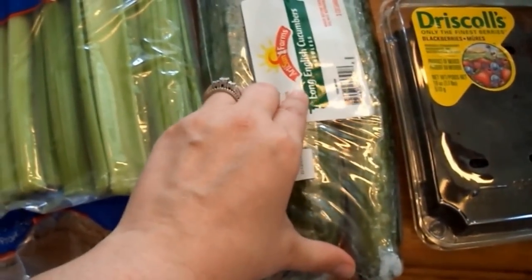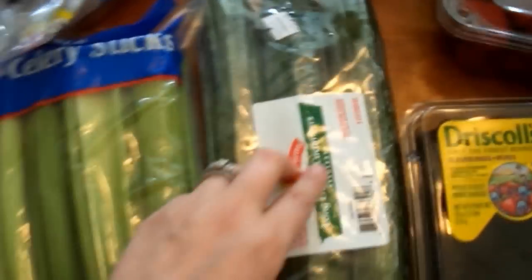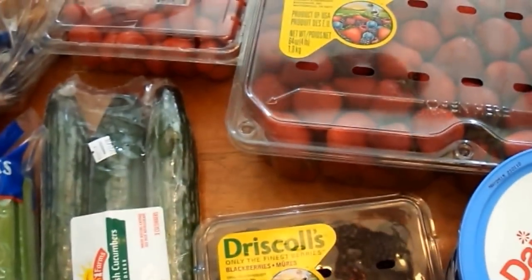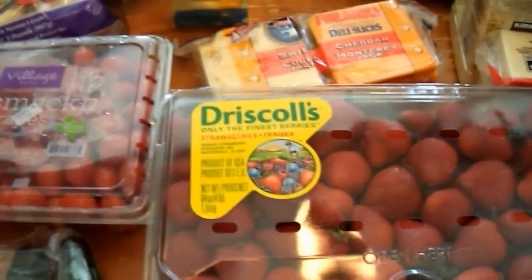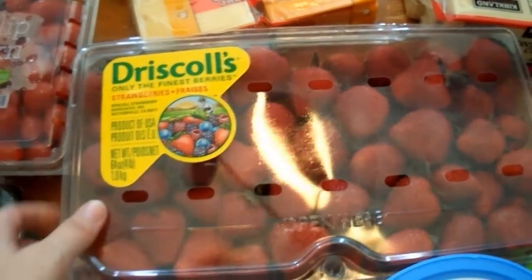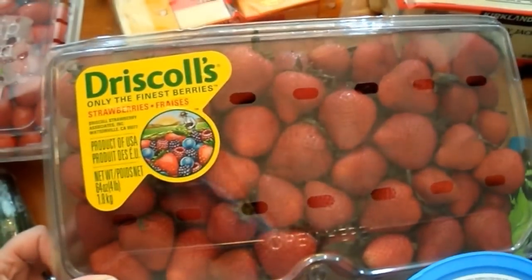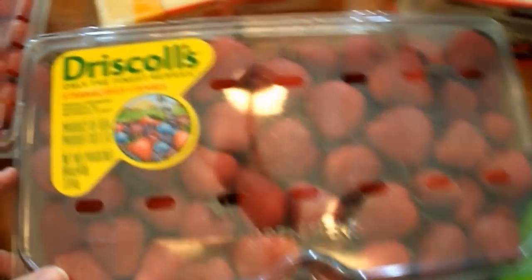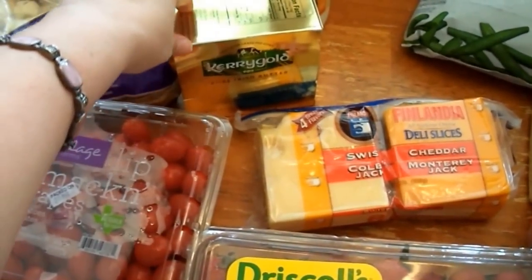I got three English cucumbers — I really like these. I picked up a big package of blackberries; I love blackberries, and on this meal plan you can have lots of berries, which is great since they're my favorite fruit. I also got a four-pound clamshell of strawberries because we love them, and as it gets closer to spring they're just delicious.